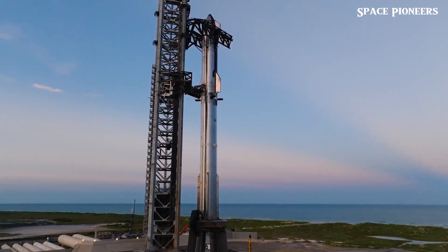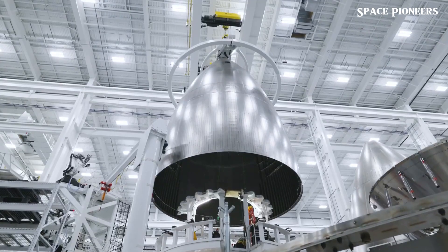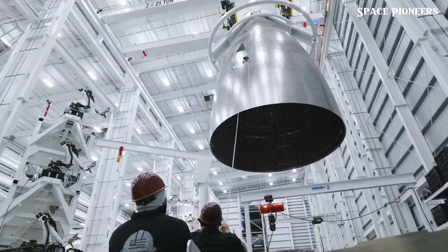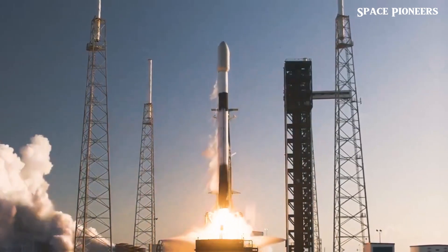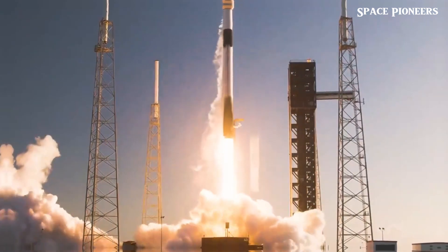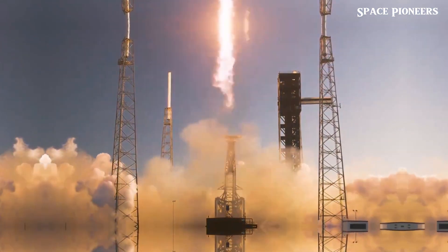We're talking about a true next-gen Starship. Also hanging out at Massey's Outpost was Test Tank 16, a test article for the aft section of the new version of Starship. After testing wrapped up, it was rolled over to the Rocket Garden, probably for display before it gets scrapped since it has now served its purpose.